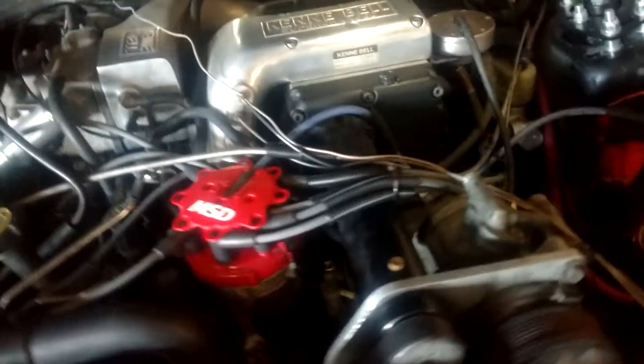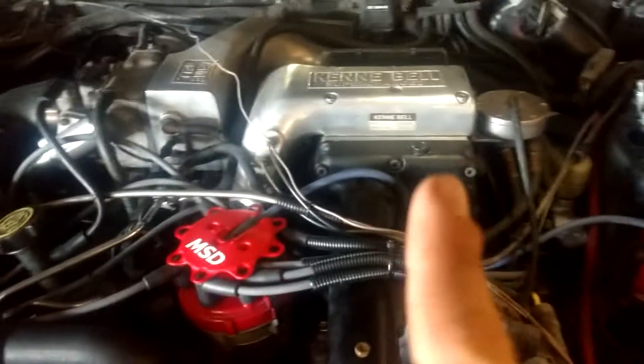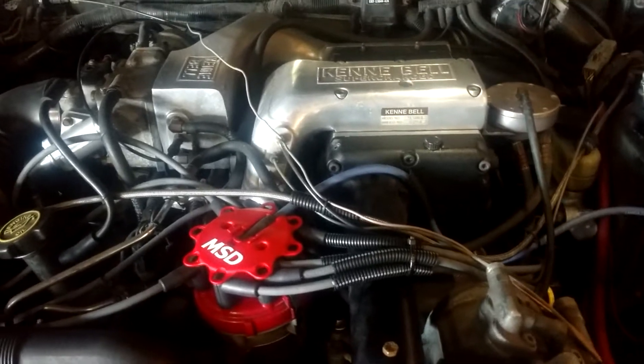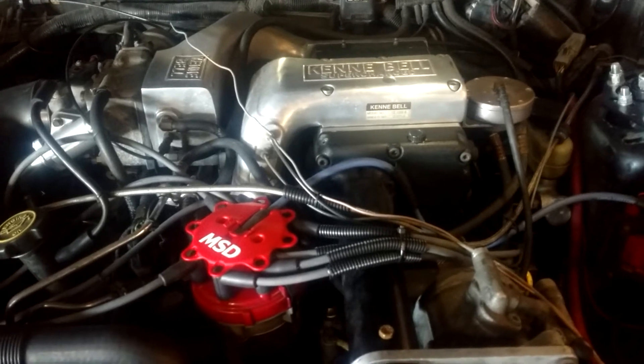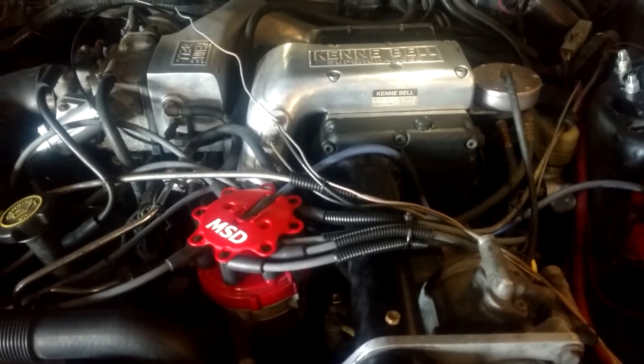I was originally trying to take this 1.5 unit and switch it to a 2.2, but you can't buy them new anymore and people online are asking way too much money for used ones.